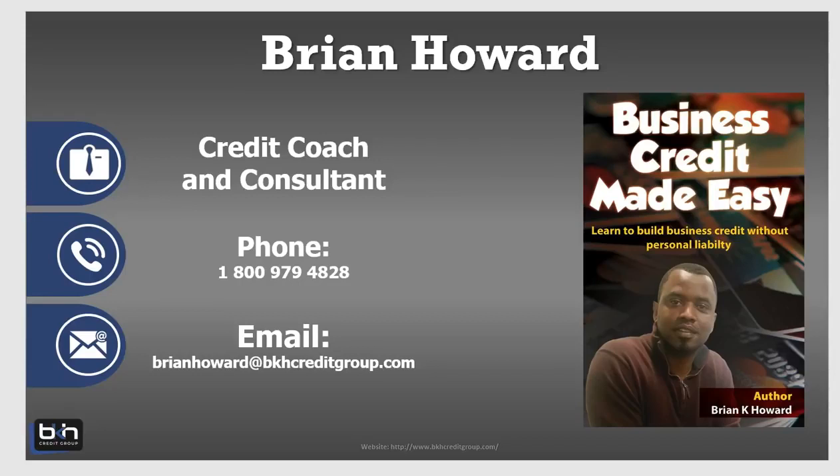Everything I'm about to show you — where I want you to go to build your business credit profile — is based on the premise and assumption that you've already set up your entity, that you've already set up a credible business with a deliverable business address, and that you have a business phone number and a website. All those things we talk about when we talk about lender credibility. I'll probably do another video going back over lender credibility, but here's a quick way to build your business credit report really fast.